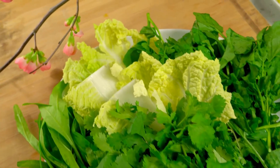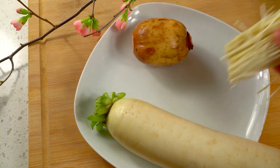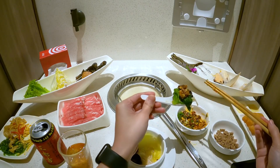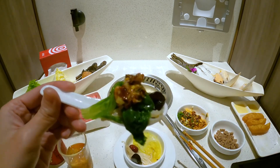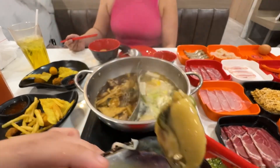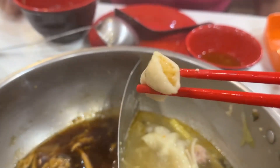But hot pot dining isn't just about the social aspect — it's also a healthy way to eat. Since everything is cooked in broth, it's a great way to get in lots of vegetables and lean protein. Plus, since you're in control of what you cook, you can make it as healthy or as indulgent as you like.